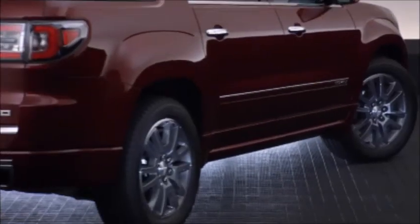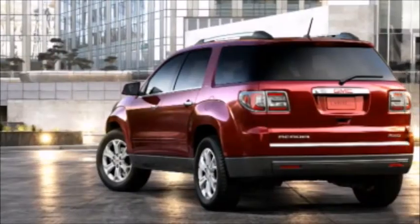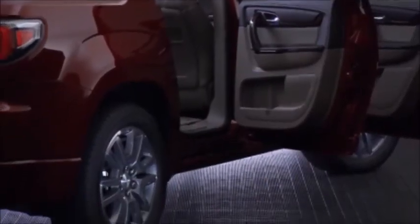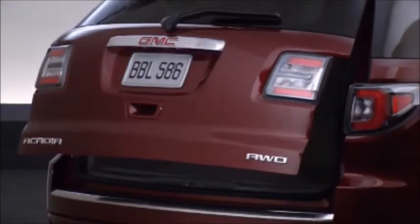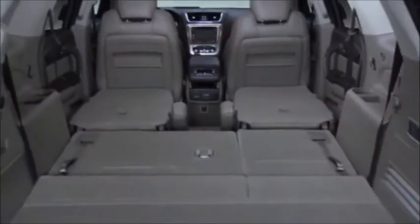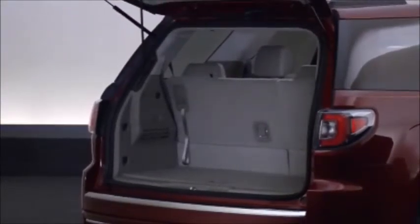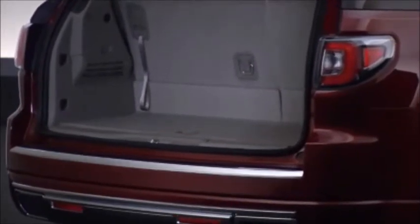Easy access for both occupants and cargo is an important purchase consideration for crossover buyers. Acadia's low step-in height makes it easy for drivers of all sizes to enter and exit the vehicle. Access to Acadia's 116.1 cubic feet of cargo area is just as easy. All models except SLE-1 include a power liftgate that, together with a low lift-over height, makes loading and unloading cargo easy.